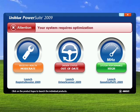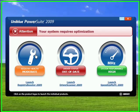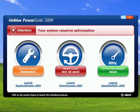This is going to be just a brief overview of PowerSuite, because PowerSuite 2009 is really an interface for three separate programs from Uniblu Systems. The first product is Registry Booster 2009, which cleans and compacts your registry.